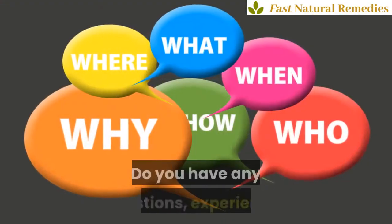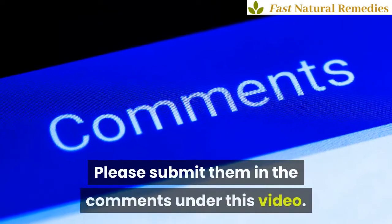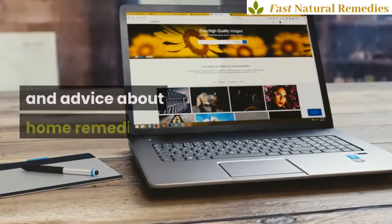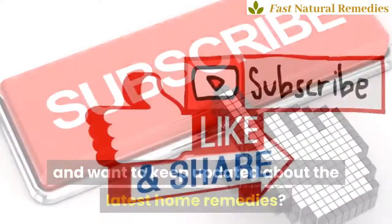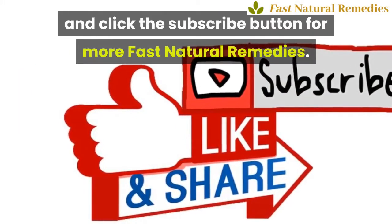Do you have any questions, experiences, or remedies yourself you want to share? Please submit them in the comments under this video. Visit our website FastNaturalRemedies.com for lots of tips and advice about home remedies. If you like this video and want to stay updated about the latest home remedies, like, share, and click the subscribe button for more Fast Natural Remedies.